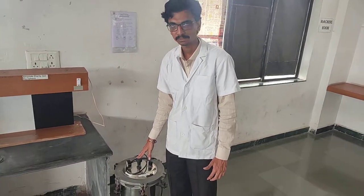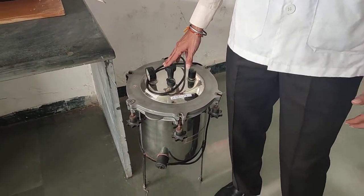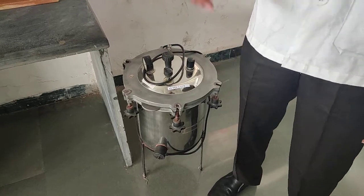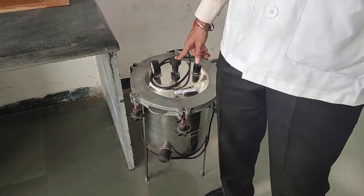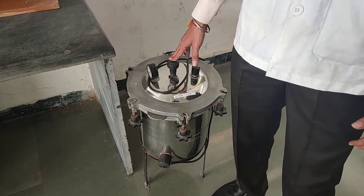This is the autoclave machine used for sterilization of various glassware in a pressurized manner, whereas the hot air oven is not pressurized. In the autoclave, pressurized manner or higher penetration of steam is used for glassware sterilization.